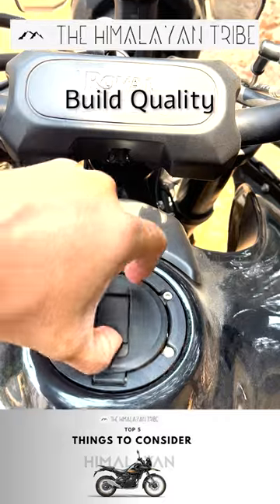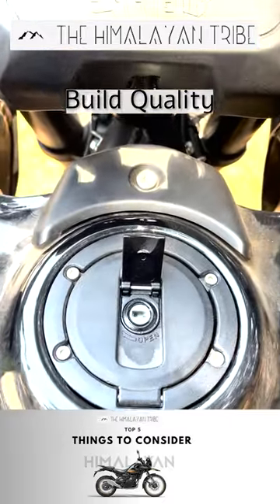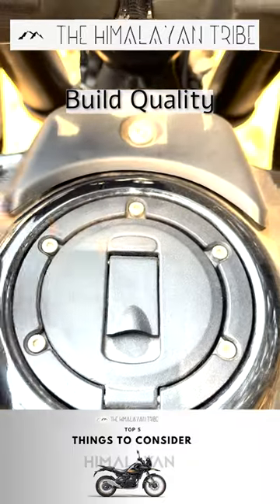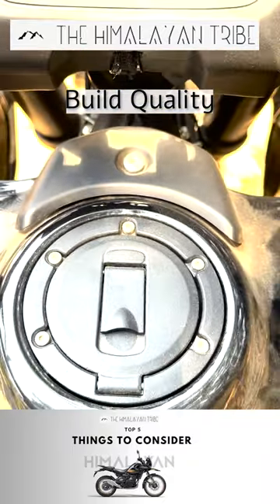The second one is the overall quality, which is mediocre compared to other brands like KTM. I've had a fuel leaking issue from the keyhole already, and there is a connector issue which I'm trying to resolve.